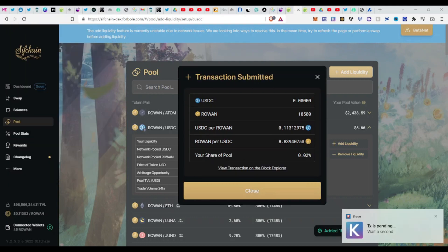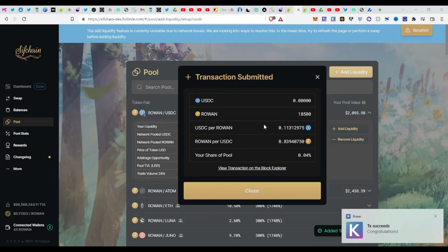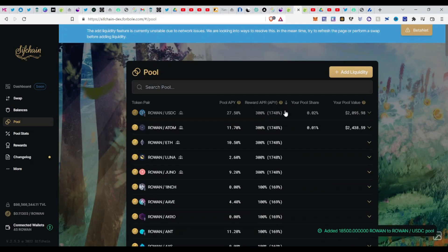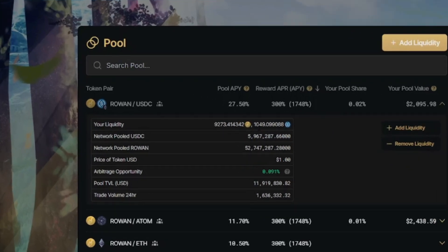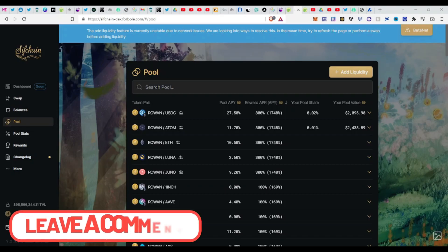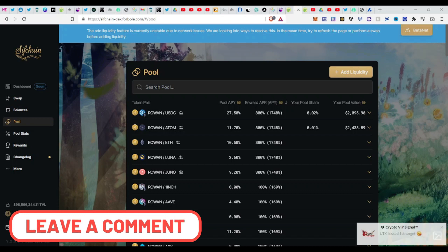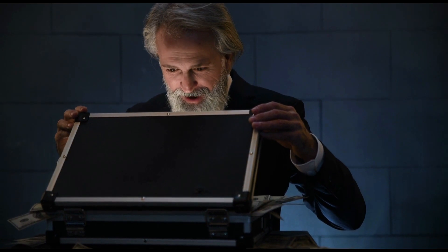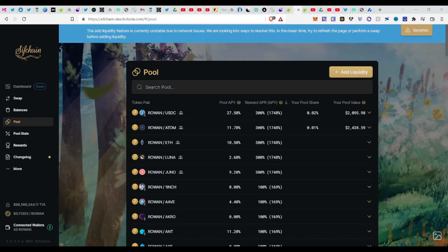Provide 1800 ROWAN and leave about 45 tokens for transaction fees. Click 'Add Liquidity', confirm, then confirm into your Keplr and Ledger — and that's it, liquidity provided successfully. You'll see your ROWAN/USDC position — the DEX has split and equalized your liquidity automatically. If you have any questions, just leave a comment, and if you have requests or opportunities you think people should know about, leave a comment and I'll make a video about it.